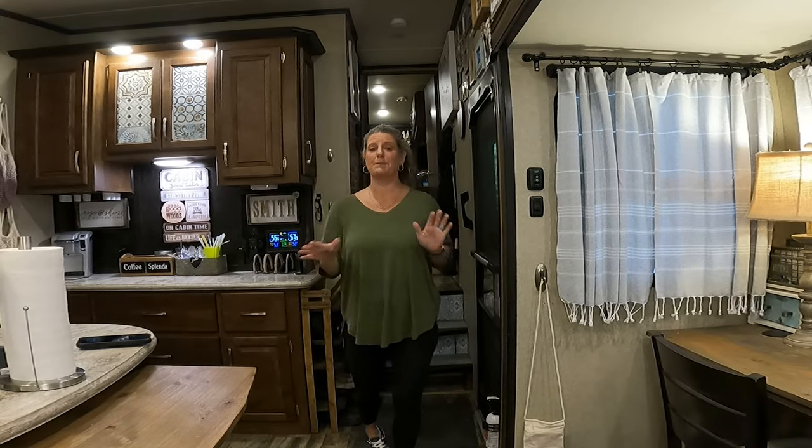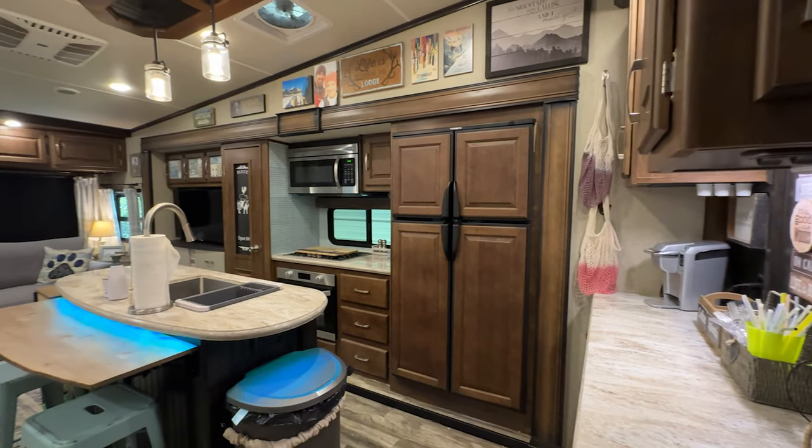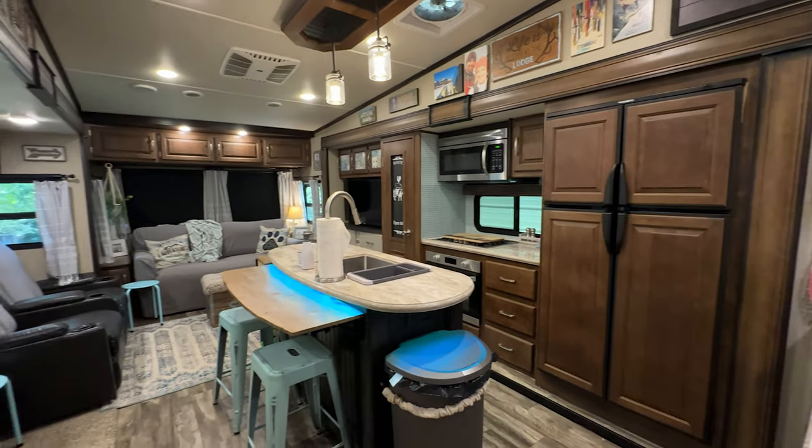I've had so many people reach out to me and say that they wanted me to do a tour of my camper so that you could see it all at one time, instead of seeing little bits and pieces here and there on each video. So today I'm going to do an RV decor video tour, and next week I'm going to do an RV organization video. This is going to be a two-part series.